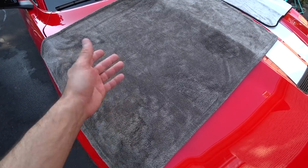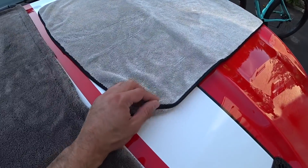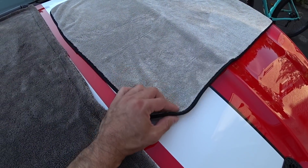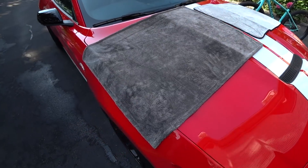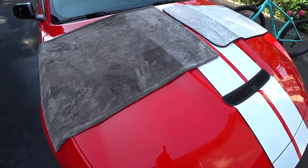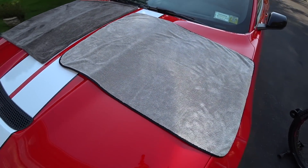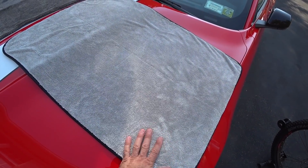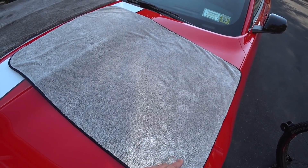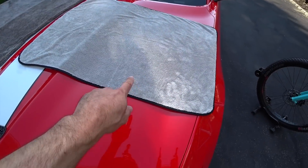If you buy more than one of these towels you're going to be well over 150 dollars, whereas the original you can pick up anywhere between 36 and 39 dollars on Amazon or on griotsgarage.com. To be honest, I just like the original one better — it works better for me because it dries out quicker. I don't have to throw it in the dryer, and I'm able to do two cars, wring it through my professional ringer, hang dry it, and use it the next day.